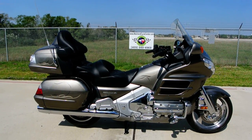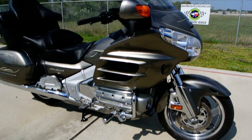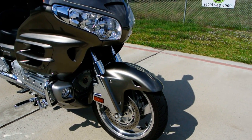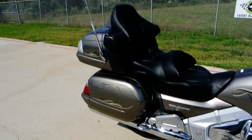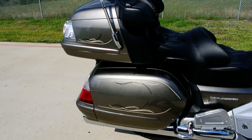It's real clean, it has reverse. These, of course, are an 1800cc six-cylinder with alloy wheels, disc brakes in the front, shaft drive, disc brakes in the back. Of course, lots of comfort, very smooth. You've got your saddlebags and your trunk.